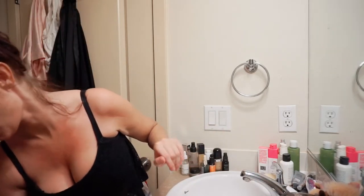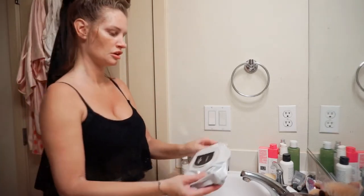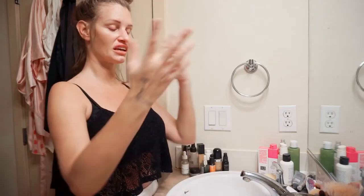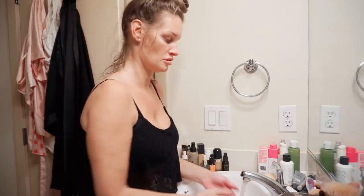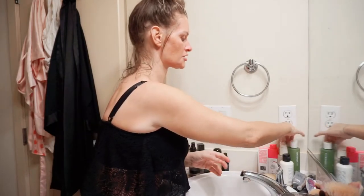I really like the Neutrogena makeup wipes best, but right now I have the MAC wipes. If I'm wearing makeup, I always use a makeup remover wipe first just to get off the first layer. I used to be one of those girls who thought I'd just use a makeup wipe and go to bed — don't do that. Don't be like me from five years ago. So we'll just pretend I had makeup on and just removed it with the wipe.